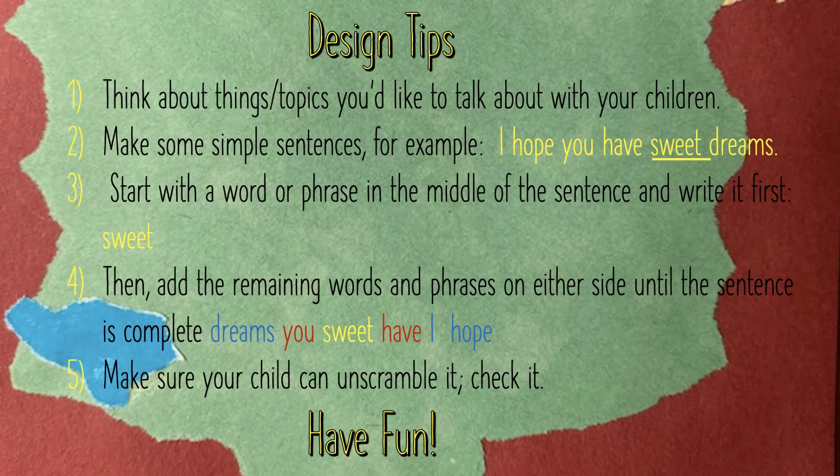The last thing I do is take a step back, look at it, and think: can my child do this? I don't want my scramble to be so hard that they're going to get frustrated and check out. And at the same time, I don't want it to be so easy that they're done in a second. And that's it — have fun, and thank you so very much for watching.